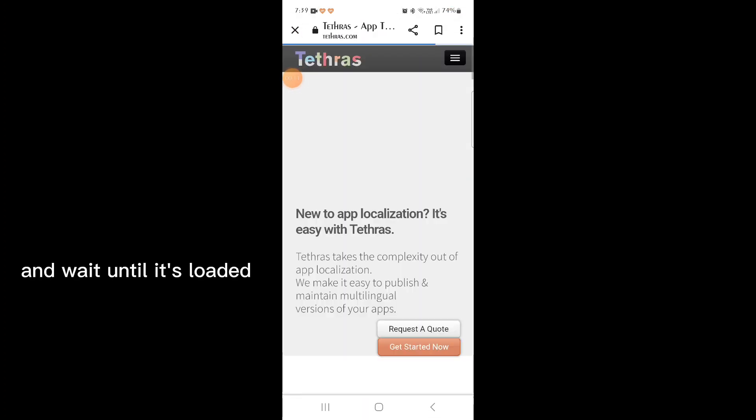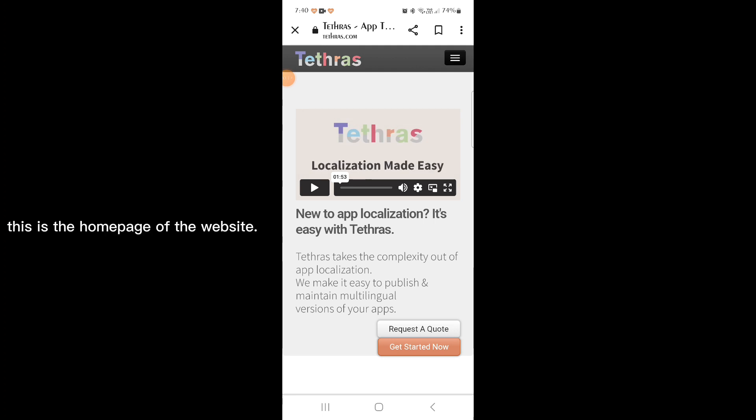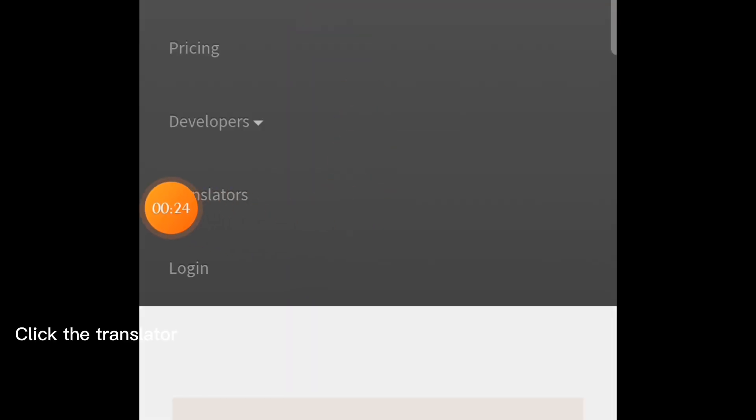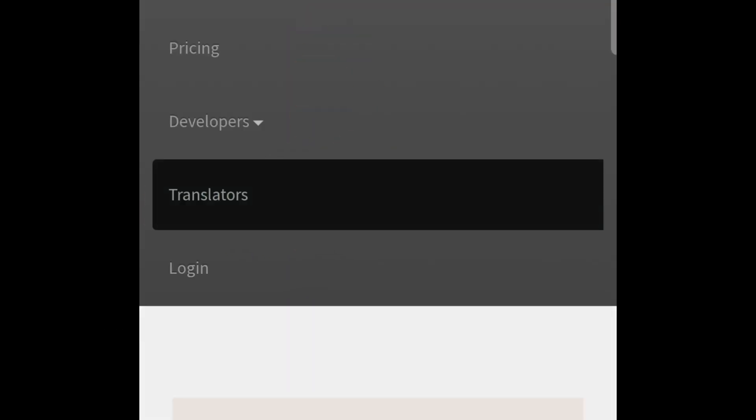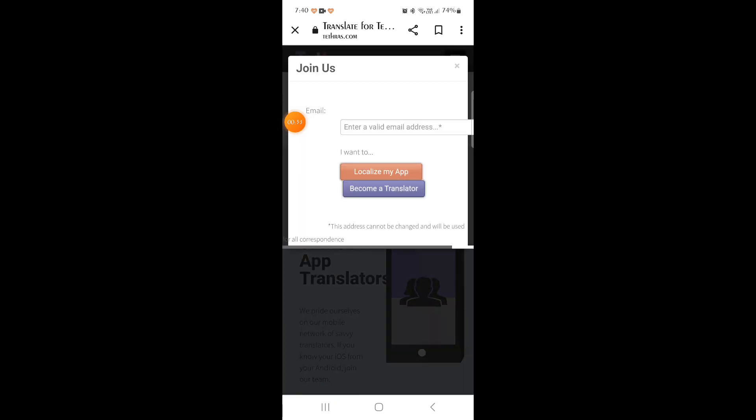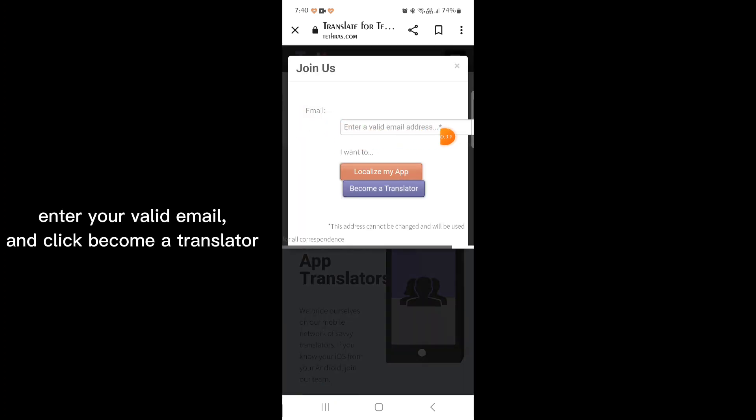Wait until it's loaded. This is the home page of the website. Click the sidebar on the right side. Click the translator. Click Join our team. Enter your valid email and click Become a Translator.